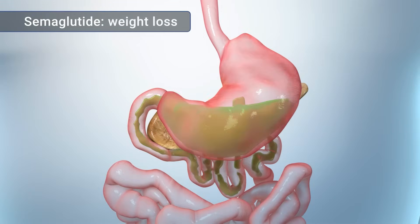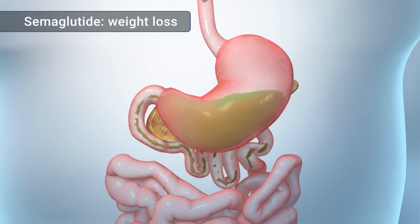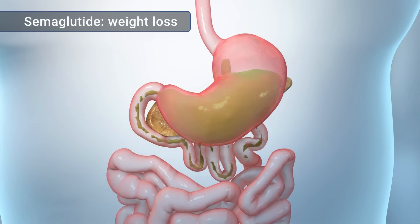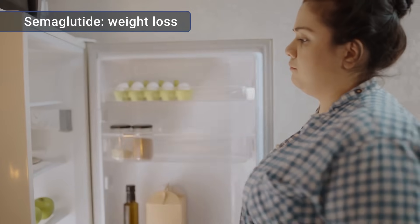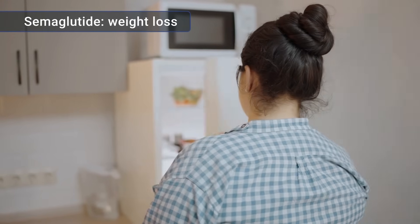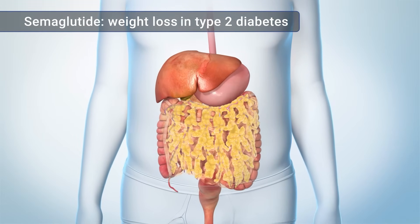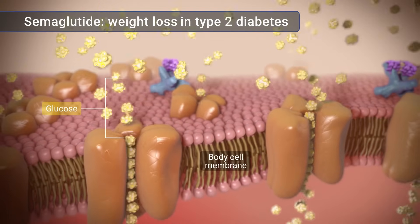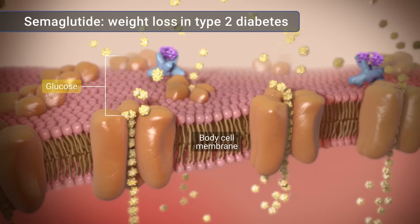Semaglutide medicine for weight loss acts like GLP-1 to help slow the movement of food out of your stomach. Since this increases the feeling of fullness, it can help you eat less. Semaglutide may also act on the hunger areas of your brain to decrease your appetite. And, if you have type 2 diabetes, semaglutide medicines can help you lose weight, including visceral fat. As a result, your cells are less likely to resist the effects of insulin to use glucose in your blood.